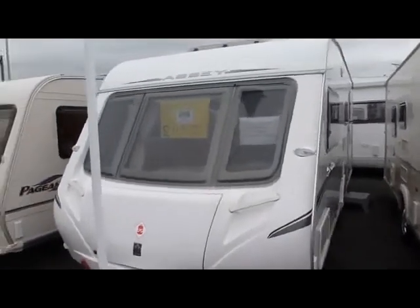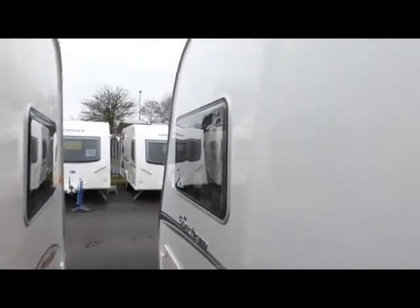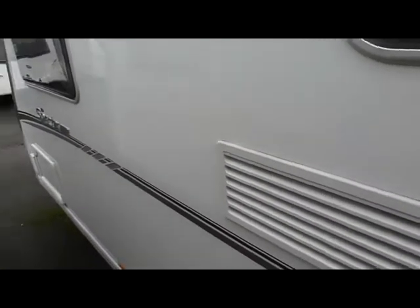As you can see it's a nice van. If we just look round the side. Please excuse the room, I can't get round properly. That's the side of it.